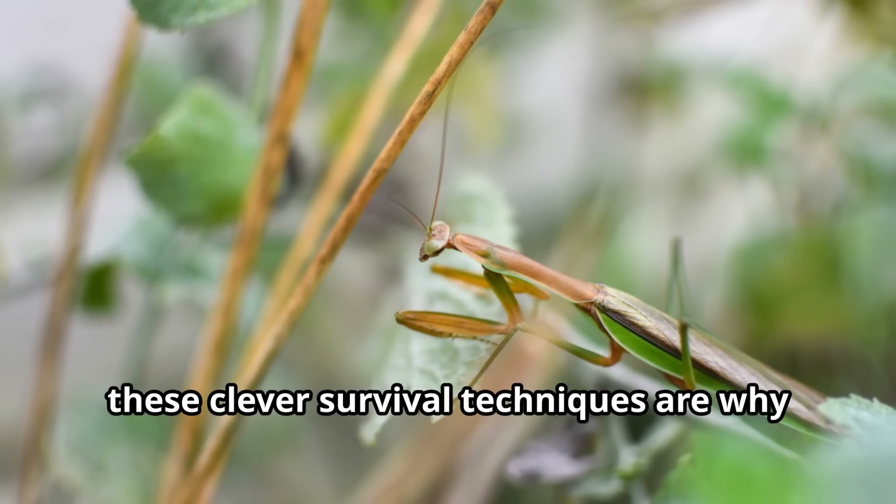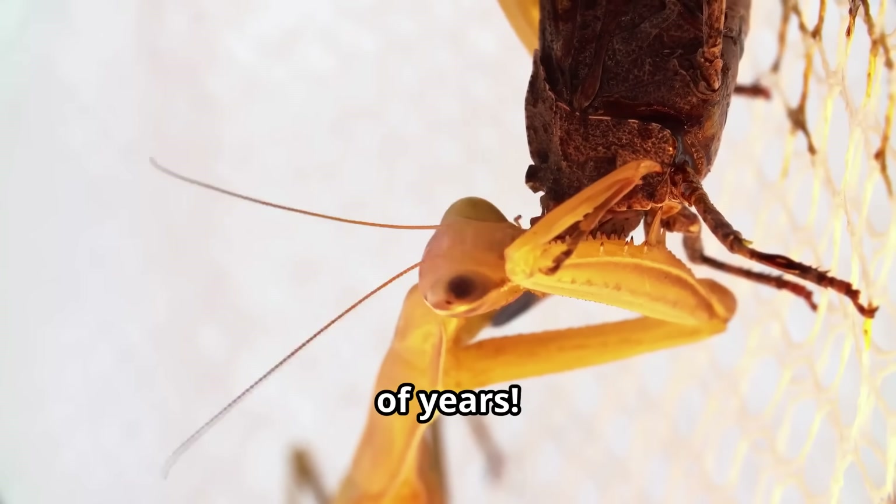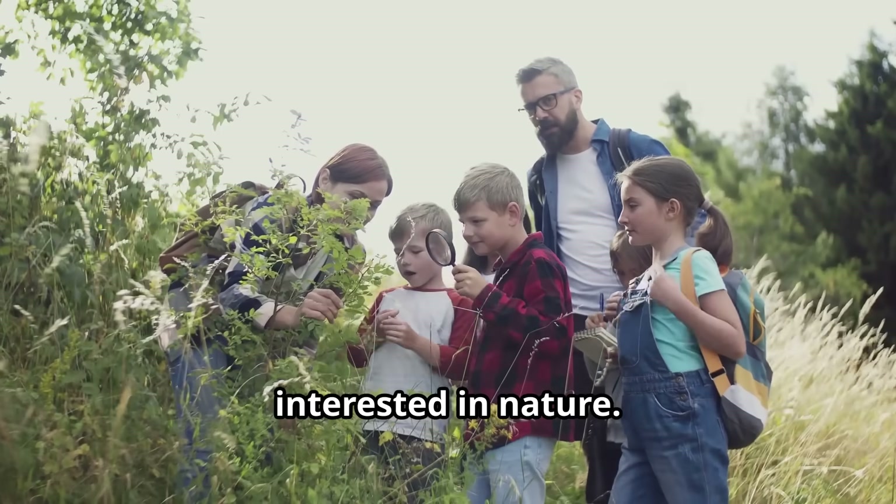These clever survival techniques are why praying mantids have thrived for millions of years. Studying how wild animals defend themselves is always educational for kids interested in nature.